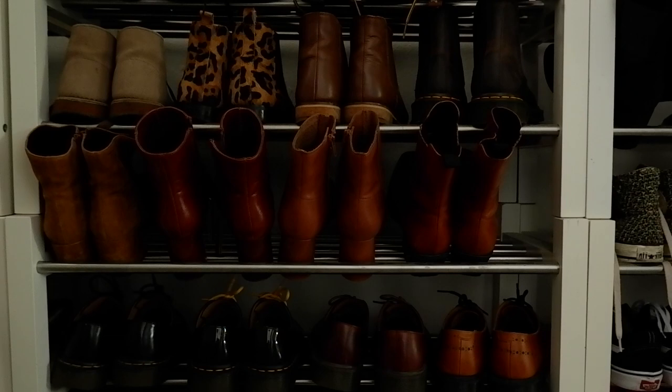Today is going to be my shoe declutter slash collection video. I've got quite a lot of shoes — there are just too many, I need to get rid of some. You're currently looking at my brown boot collection. The lighting in my hallway, where I keep most of my everyday shoes, isn't the best. So my intention is to take everything out and show you all the different categories, and then talk you through what I have. But first I wanted to show you how I actually store all of my shoes, and then we'll get to the actual declutter.